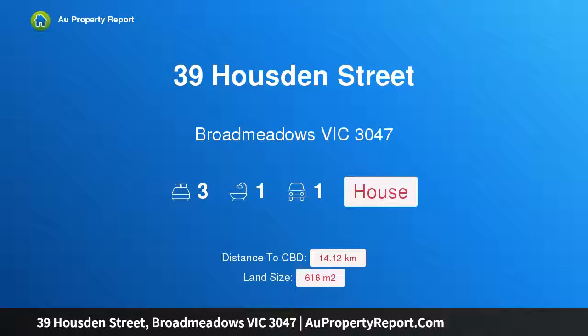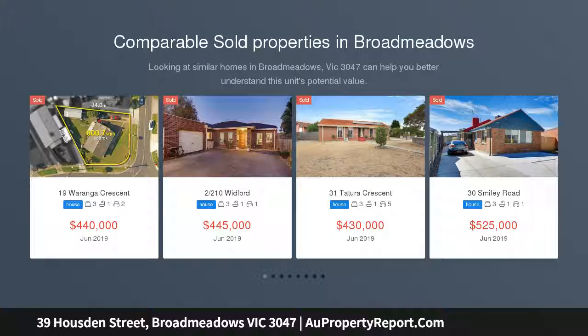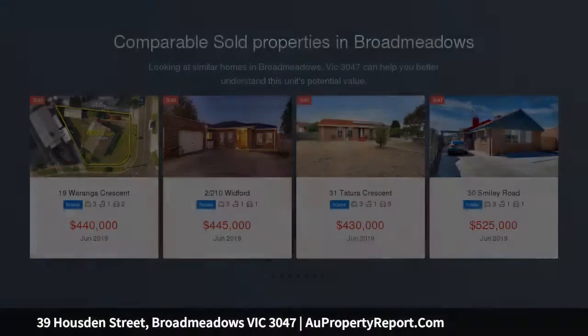Hi, I am glad to introduce Property 39 Houston Street, Dortmeadows, Victoria 3047, a place to call home or investment opportunity. Take a closer look at this well-maintained family home that is set behind a picket fence and in a quiet location with all you need nearby.